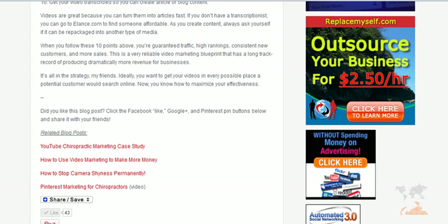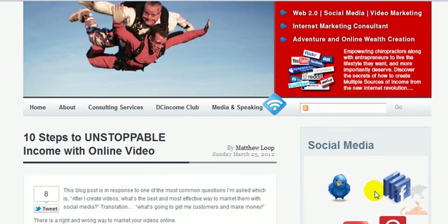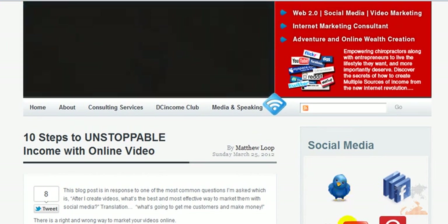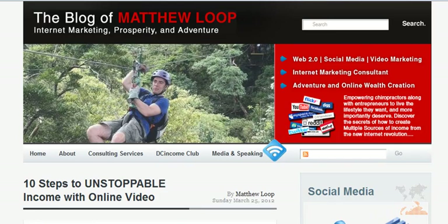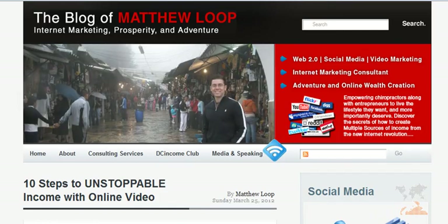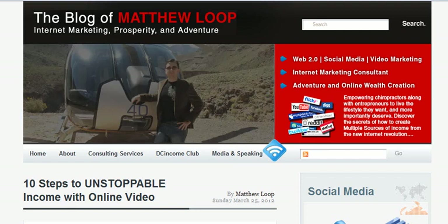Now the third step is, of course, you definitely want to have this Pinterest icon somewhere on your site, just like you would have a regular Facebook, Twitter, YouTube, or even Google Plus icon. This just helps people to connect with you on Pinterest, the social network. This is going to make your life much easier. It will allow you to drive exponentially more traffic to your site and you'll ultimately see new customers and sales because of it.